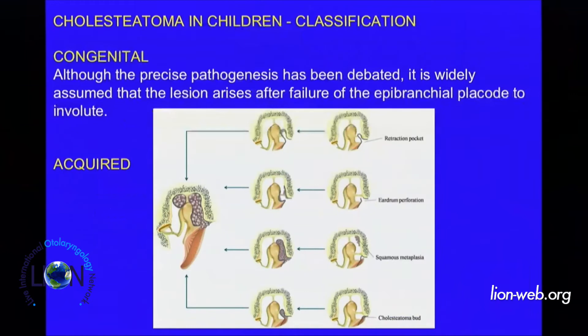Regarding cholesteatoma in children, we start with classification: congenital and acquired cholesteatoma. What I would like to give you during this lecture is just to refresh some basic principles about cholesteatoma in children, and on the other hand, to be a little bit provocative, to stimulate some active, burning discussion.